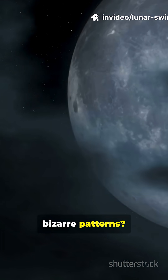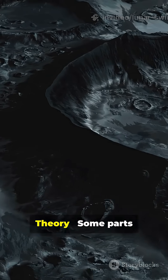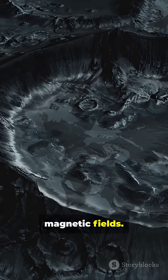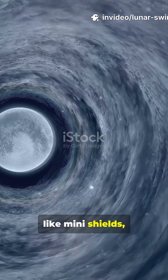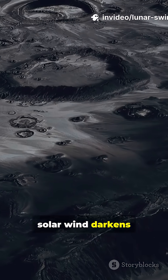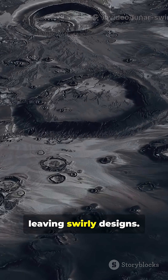So what causes these bizarre patterns? Scientists have three main theories. First, the magnetic shield theory: some parts of the moon's crust still hold tiny magnetic fields. These might act like mini-shields, deflecting the sun's solar wind. Normally, solar wind darkens the moon's surface, but in these zones the soil stays brighter, leaving swirly designs.